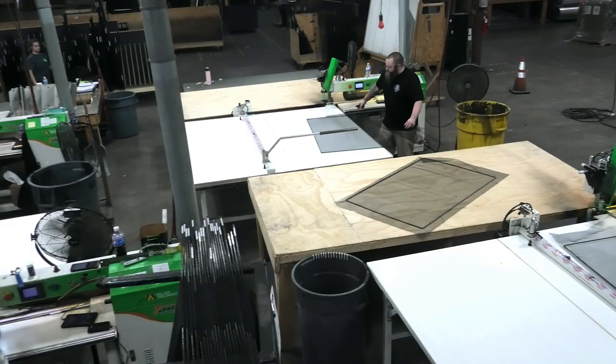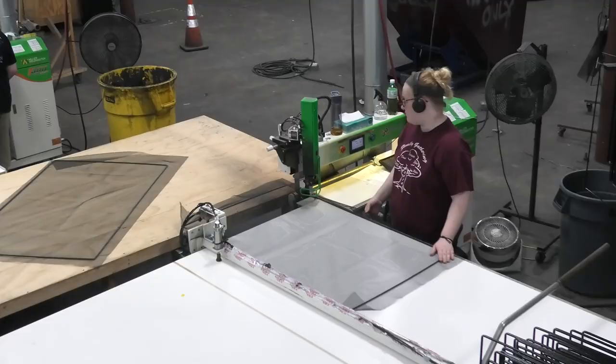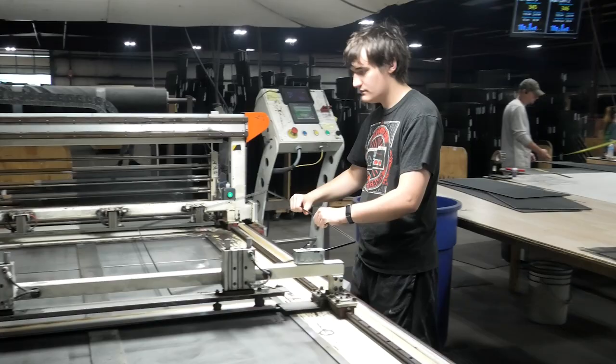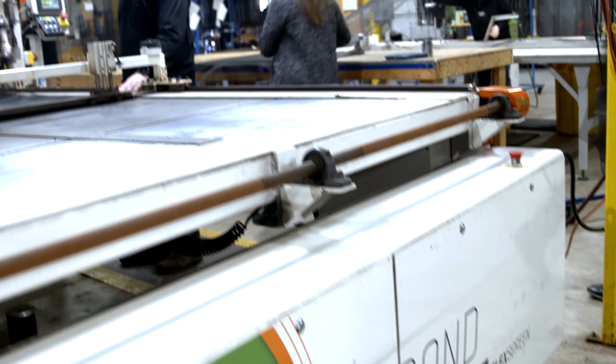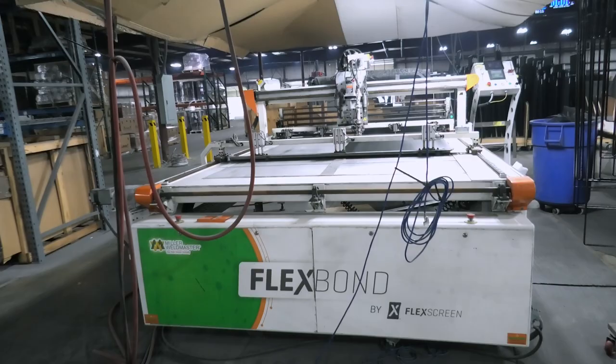We started with the T300 and we knew that there were some custom rollers that would need to make that work. But there was another challenge where our product wants to spring out, so we actually had to take that spring away — we had to compress our product. Miller built a table that has a fence that would actually compress the screen in as we applied the mesh onto the frame. Once we got that in, we then realized that we needed a drive roller on the other side. So our product now has drive rollers on both sides as it's going through, making sure that the screen stays nice and square through the whole process.